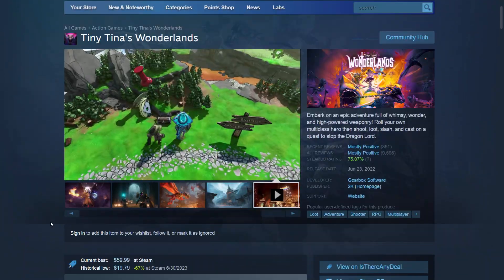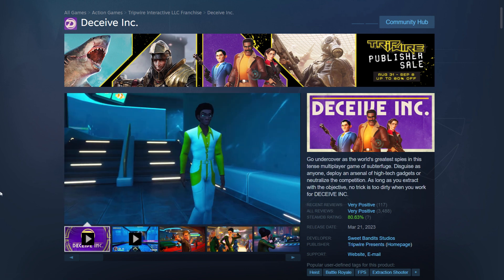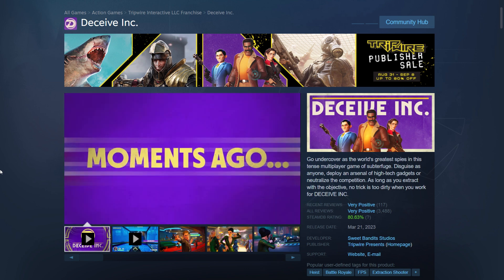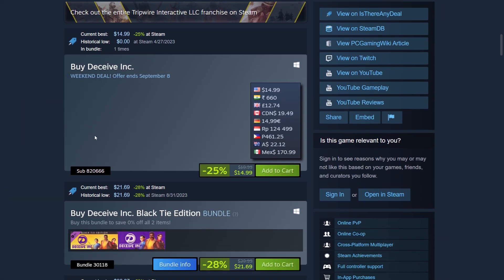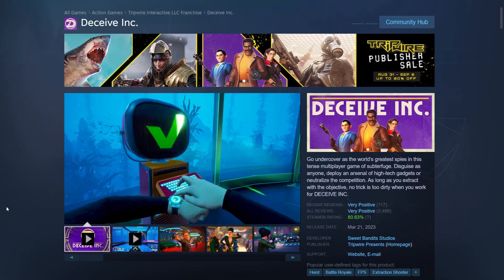Next, Deceive Incorporated — published by Tripwire — has a nice spy, 60s-style look to it, somewhat cartoony, Fortnite-style graphics. It's an online co-op PVP/PVE game where you blend in and do spy-style missions. It's not an expensive game at $15. Historic lows show it was free on Steam in April — possibly a free-to-play weekend — so I may have missed it, but either way it's $15 on sale right now, which is more than the bundle price.